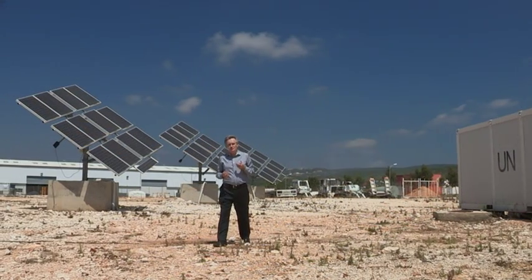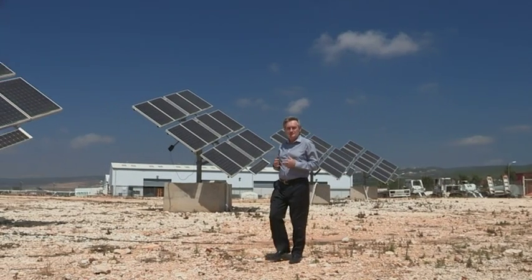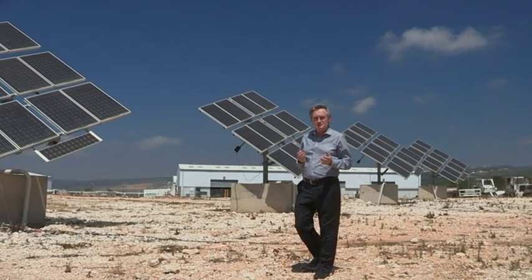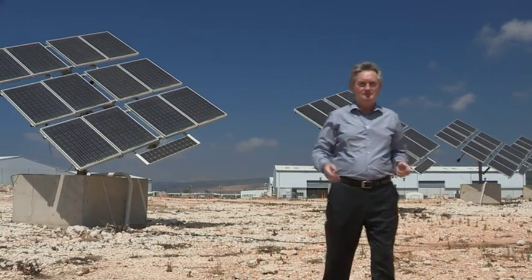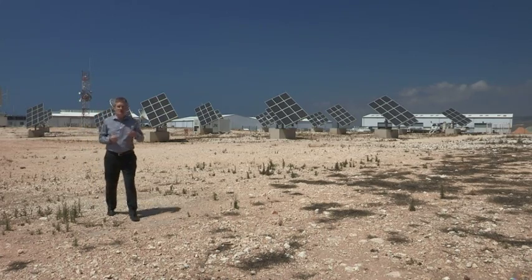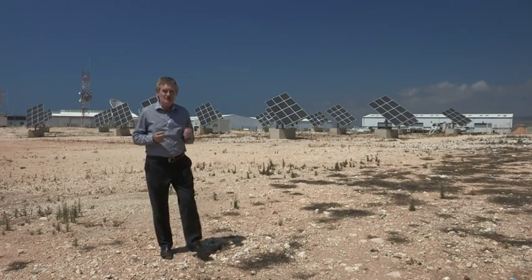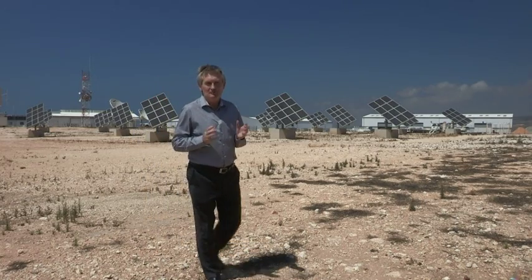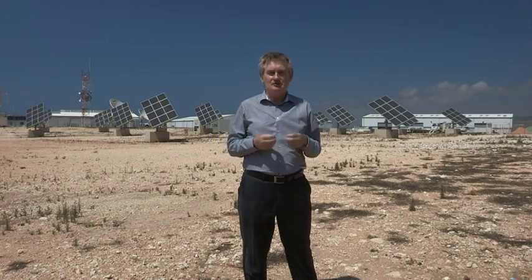This is our first solar installation. It was commissioned in 2009. It's a very efficient system with the panels tracking the path of the sun across the sky. As we began to see the production figures from this facility month after month, it became very clear to us that this was a very economically viable method for producing energy.